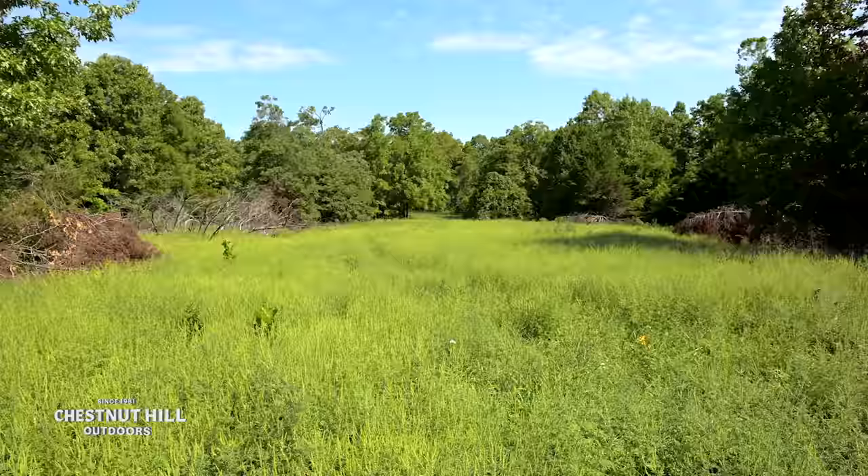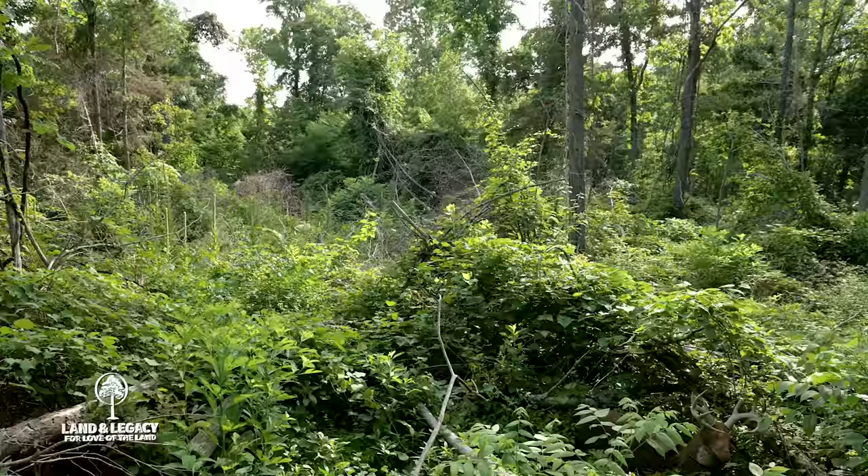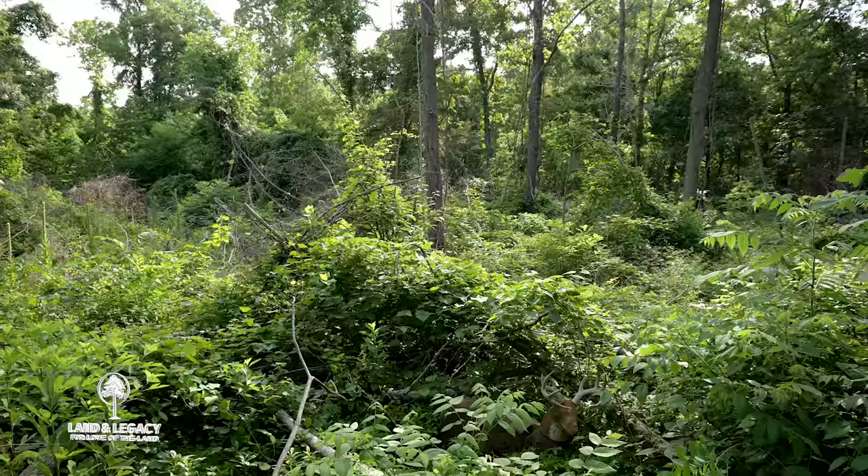People get so tied in to thinking that we have to have overstory trees. In immature hardwood situations where we have very little on the ground, it's not providing a lot of food or cover. So mistake number one is just not being active enough to influence what is there and put food and cover right where deer need it most.